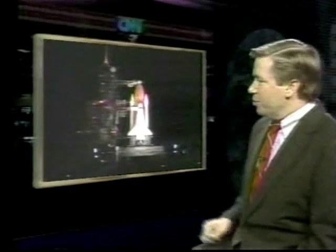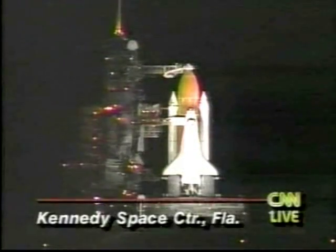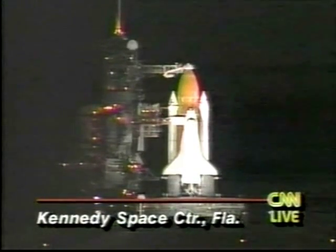Hello, I'm Tom Mintier. The space shuttle Atlantis is poised on pad 39A at the Kennedy Space Center. You can see here it is bathed in floodlights for a very unusual nighttime launch. It was scheduled to go in about one minute, but because of a problem they had earlier in the day, it's going to slide for about ten minutes.